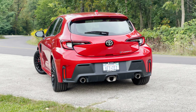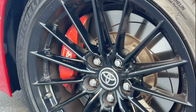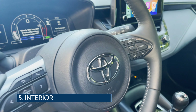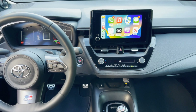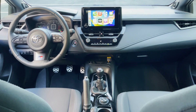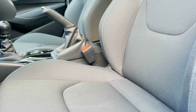The GR Corolla sports widened fender flares, unique wheels and tires, and wider front and rear fascias. Up front, menacing LED lights flank the wide black grille that features integrated LED fog lamps and GR badging. At the rear, all models have a rear lower bumper cover with functional air vents and three different exhaust pipes. Standard on the Core and Premium models are 18-inch gloss black 15-spoke alloy wheels wrapped in Michelin Pilot Sport summer tires.